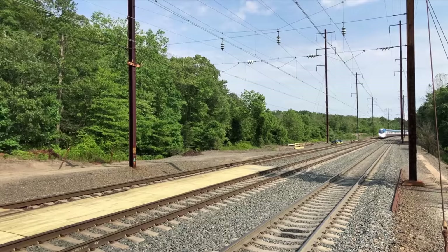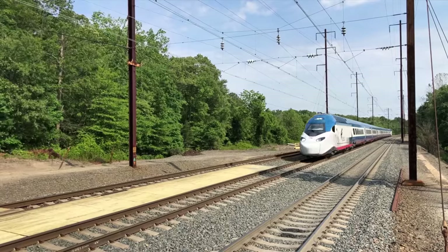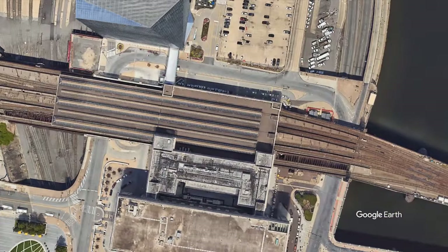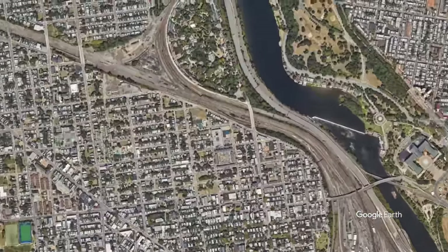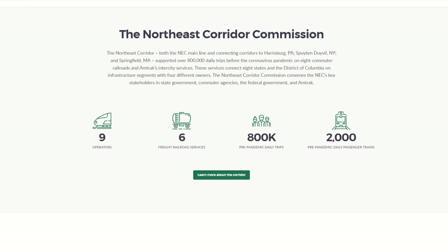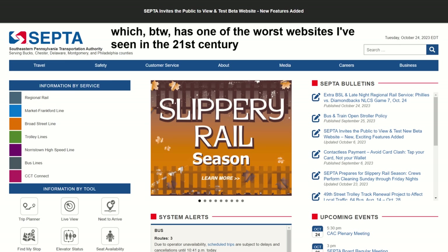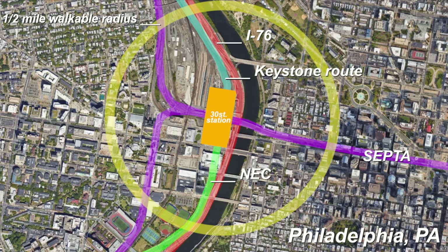I'm assuming express service would use Alstom tilting trains. 84 miles per hour on average is on par with Acela service. The eastern end of the Keystone Corridor is Philadelphia 30th Street Station, which also connects with the Northeast Corridor. Philadelphia is serviced locally and regionally by the NEC as well as SEPTA, with transit services including heavy rail, light rail, regional rail, streetcars, and bus — most of which hook up at 30th Street.